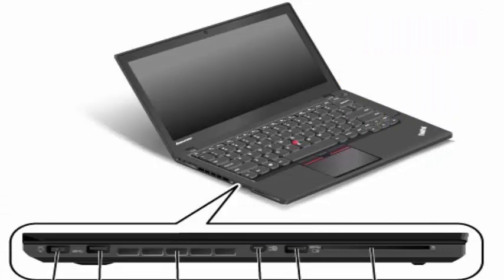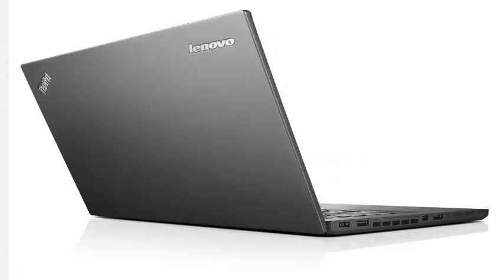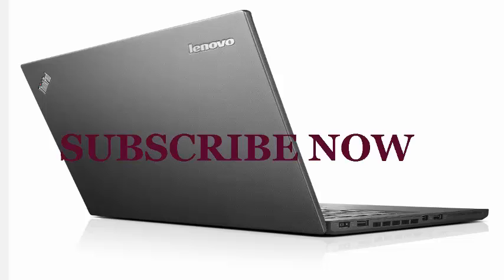USB ports: 3, card slots: 1 card reader, Warranty: 1-year standard warranty on parts and labor, Size: 13.03x8.9x0.83 inches, Weight: 3.8 lb, 4.2 lb with extended battery.